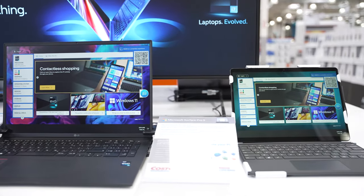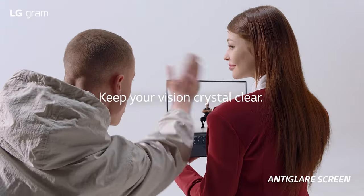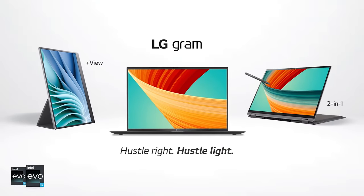13th gen Intel Core laptops, like this ultralight LG Gram 17, feature Intel Unison, which lets you connect your PC and phone for easy photo sharing and more. Find the LG Gram 17 and other great Intel Evo laptops at Costco or Costco.ca.